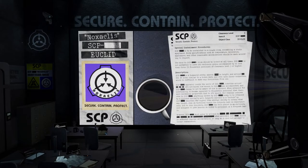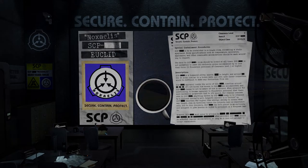Hello, Foundation personnel. Nox again. Today we'll be taking a look at another SCP-001 proposal. The proposal we'll be covering today was submitted by qntm. Further proposals will be covered in subsequent lectures, so as always, let's begin.